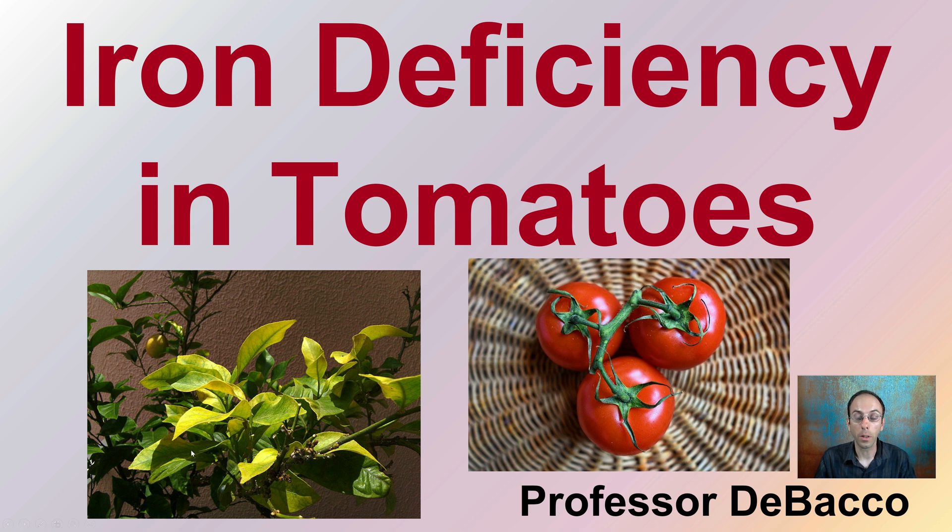When most growers see yellowing in their tomato leaves, they often think it's a nitrogen deficiency. And while that may be the case, we have to look closely at those yellowing leaves. In this case, these yellowing leaves are very characteristic of an iron deficiency, and we're going to look at this in tomato plants.